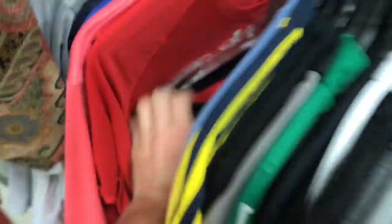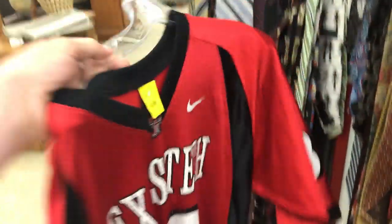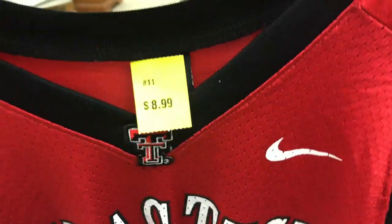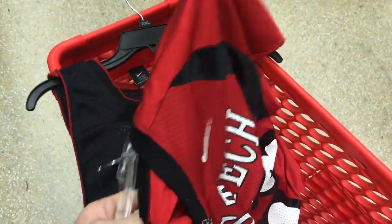Right on the front was that Jones jersey. We have a Texas Tech for — 25% off, like six something. I'll take that one. It's a vintage Nike, size large. We'll see how that does.